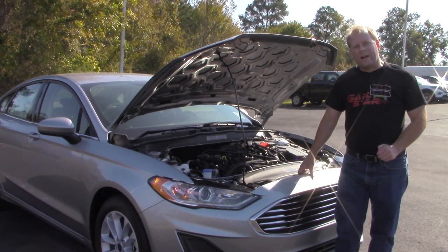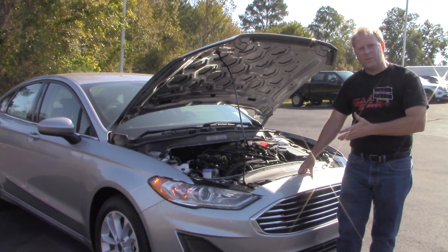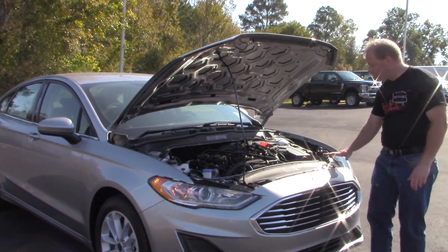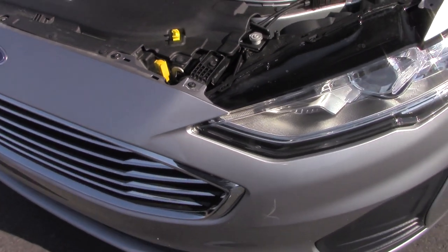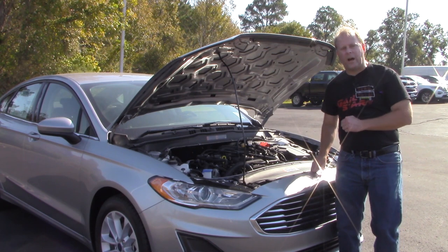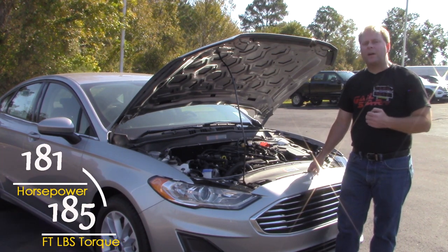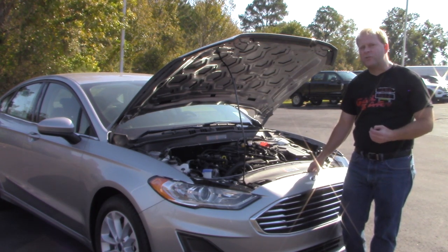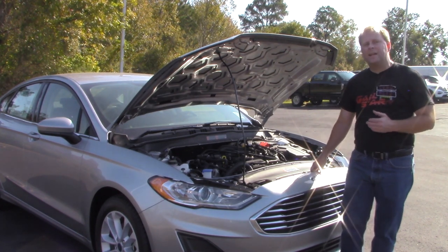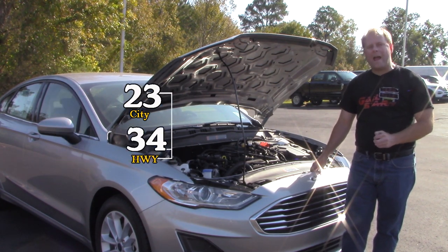One interesting fact to save you some time: if you need to open the hood on the Fusion, the hood release is not located in the center of the hood but instead here on the left-hand side, as you can see on your screen right now. The 1.5-liter EcoBoost under the hood puts out 181 horsepower and 185 foot-pounds of torque. It features start-stop technology and is paired with a six-speed transmission, getting 23 miles per gallon in the city and 34 miles per gallon on the highway.